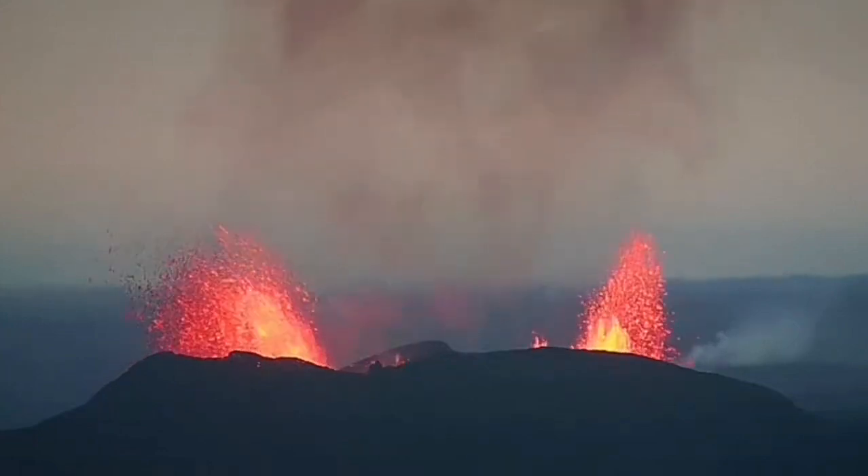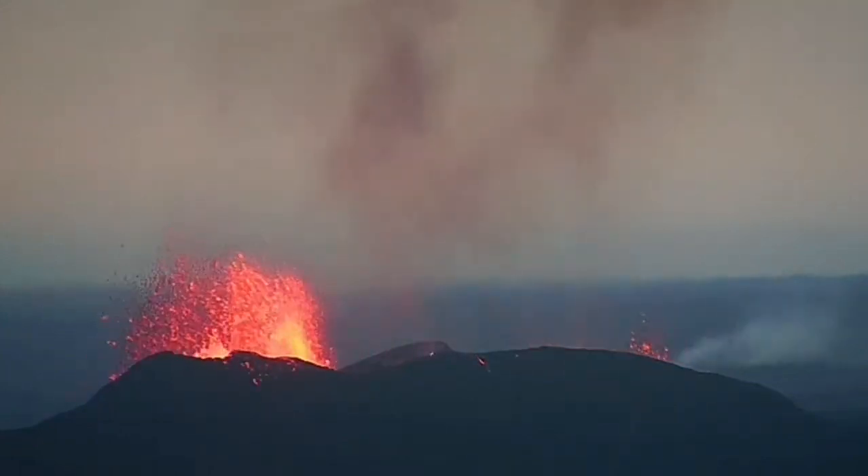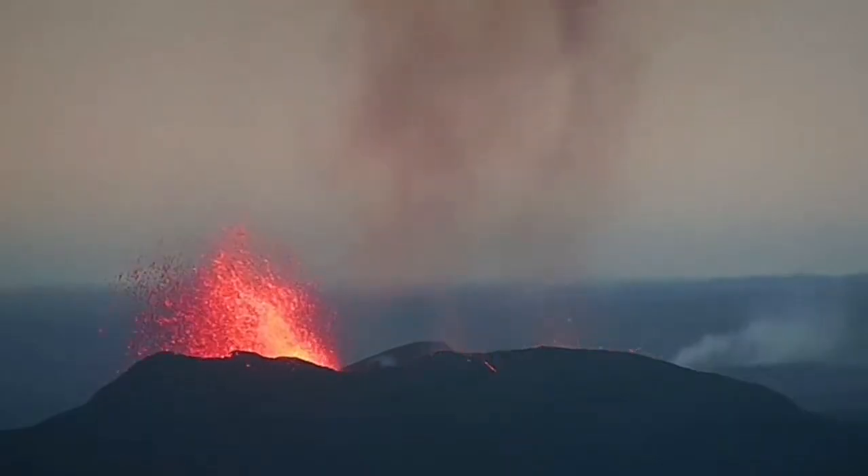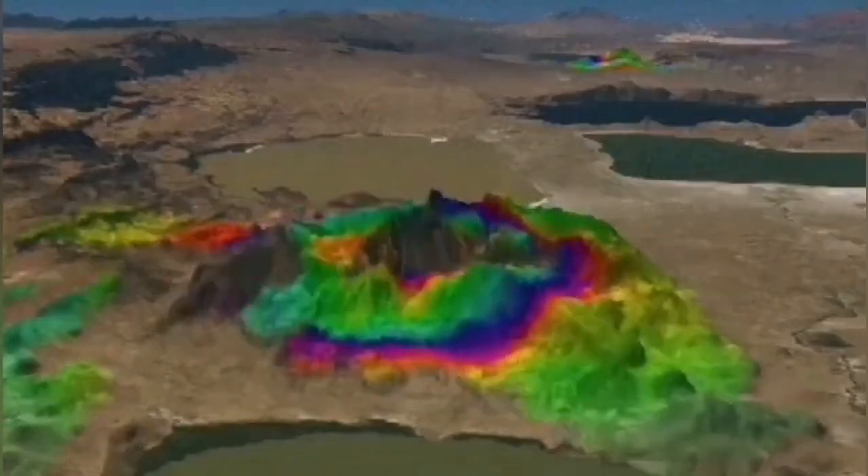When the magma — when the lava comes — it can actually erode the conduit. Sometimes it makes it wider, so you have a bigger fountain. Sometimes it makes it narrower, so you have a smaller one. That's like a tap, practically. And in this model you can see the representation.